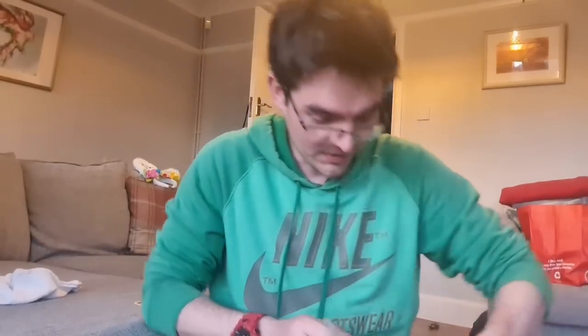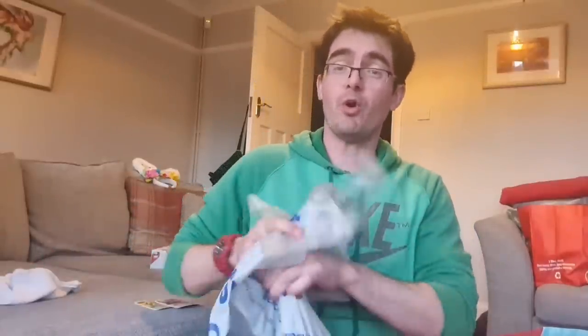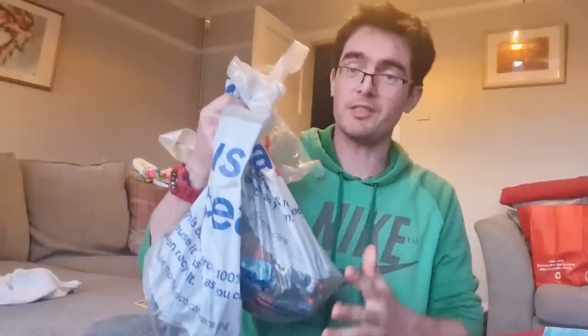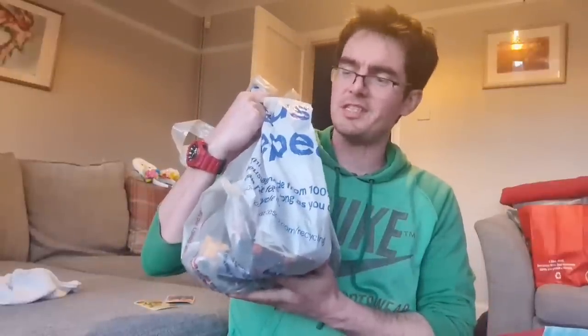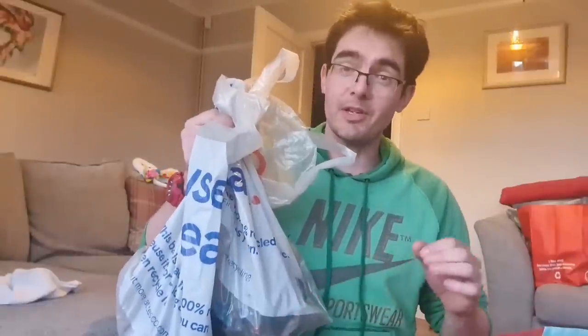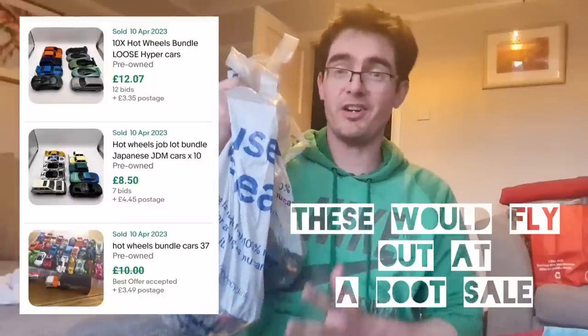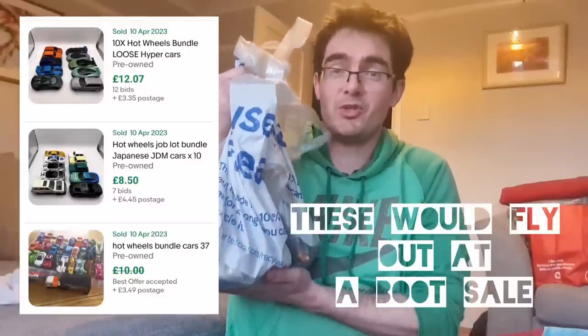Something a bit more familiar - Hot Wheels cars. We've got one carrier bag load and a little carrier bag load there. I'm building up a fair number of these - last time I counted I've probably got about 400 just loose Hot Wheels cars. I'm going to research whether there's actually a secondhand market for used Hot Wheels. Maybe I'll weigh out 2 kilos worth to keep it under the small parcel postage limit and see how many cars that is and whether it's worth doing them in 2 kilo bundles.